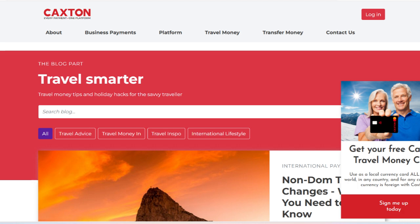Unlike traditional bank cards that often come with unfavorable exchange rates and hidden fees, the Caxton card provides competitive rates that can save travelers money on currency conversion. Additionally, the card has no transaction fees or ATM withdrawal fees in the eurozone, making it an economical choice for frequent travelers.